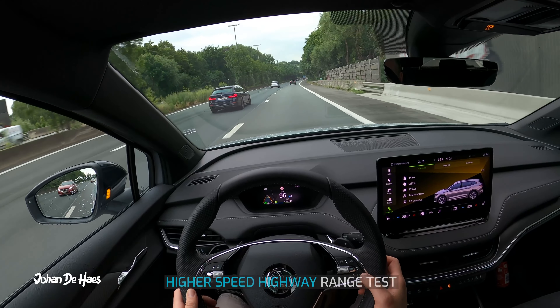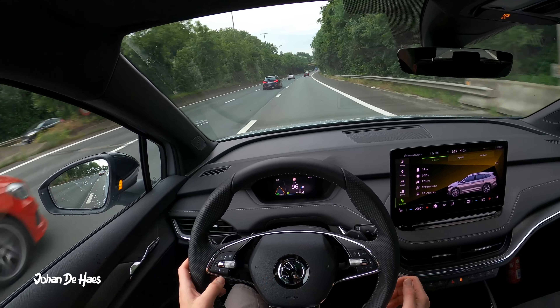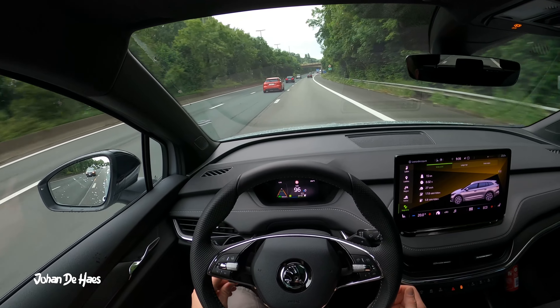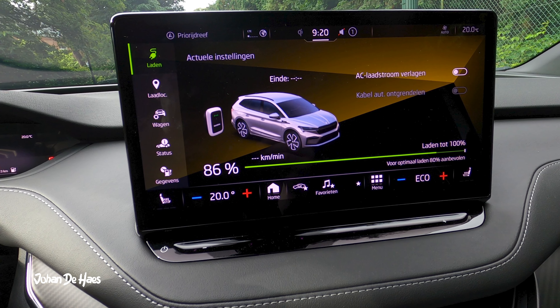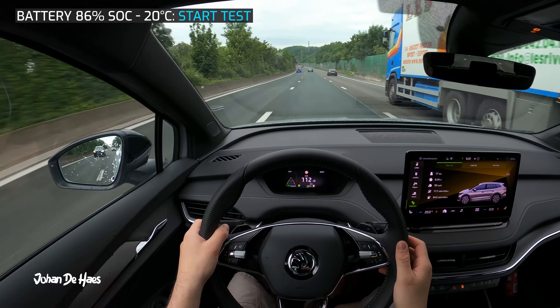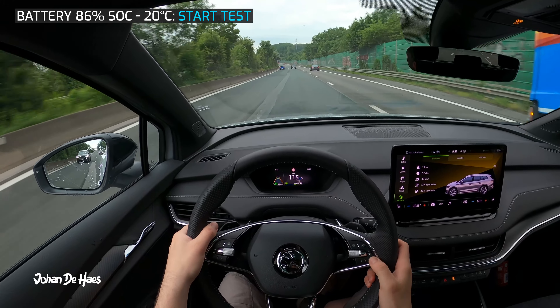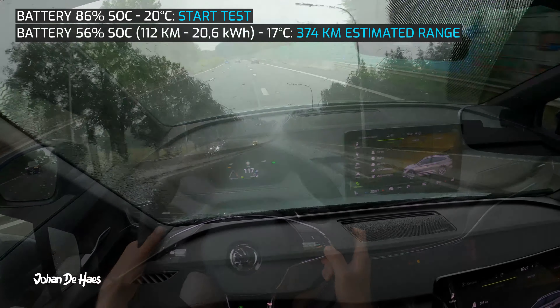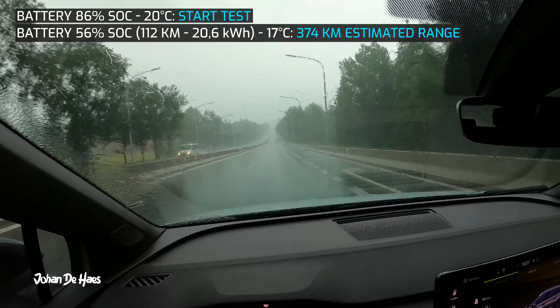I will first test the range on the highway. There is a little bit of sporty driving on country roads in this test. The goal of this part of the test is to find out the minimum range of this car by testing it at higher average speeds. At the beginning of this part of the test the battery is at 86 percent. I did the test in June and it was between 17 and 20.5 degrees during this part of the test.